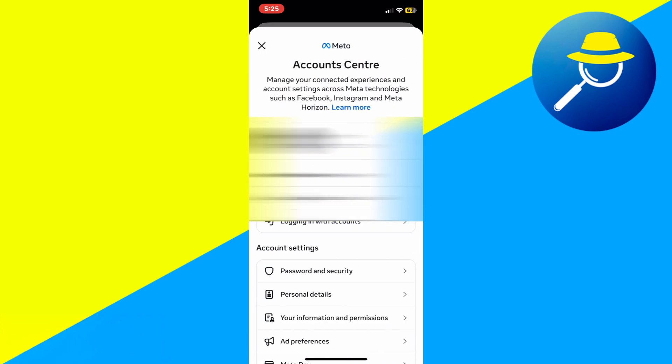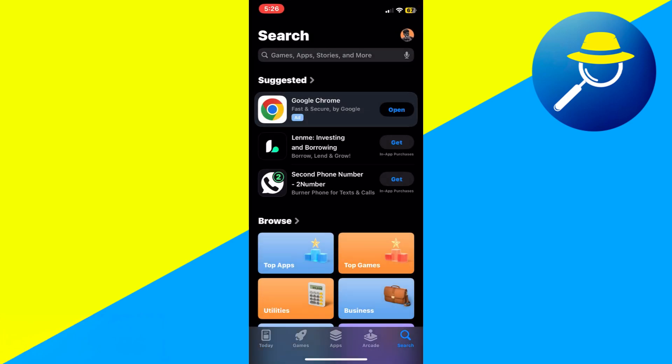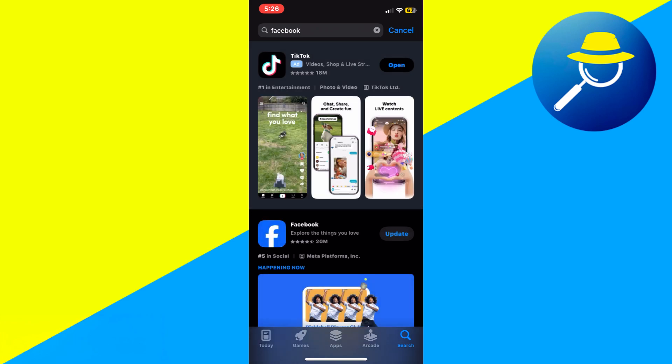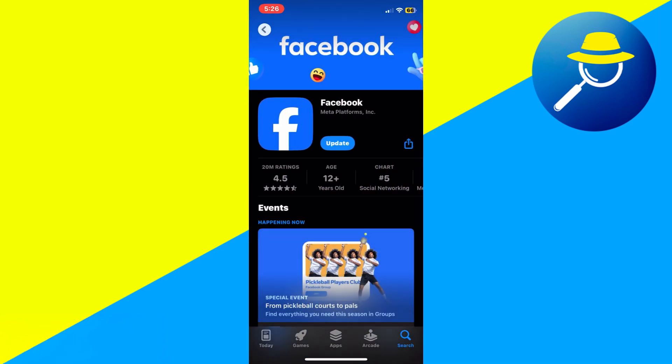If you are over 18 and still cannot access Facebook Marketplace, go to the App Store or Play Store and check if your Facebook app is up to date. If not, update it. Outdated versions can sometimes restrict Marketplace access.